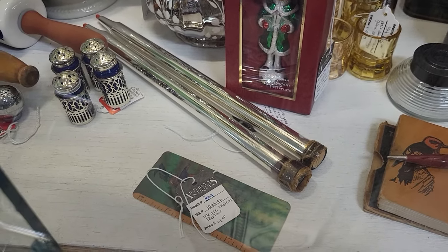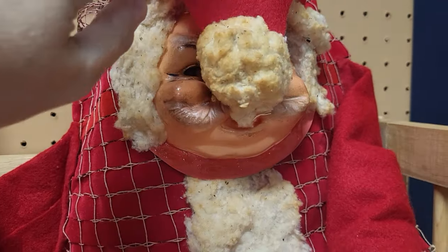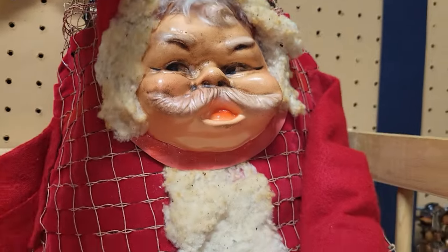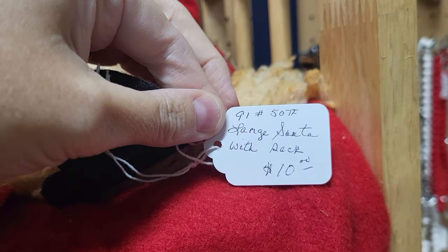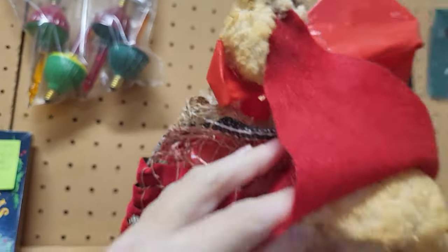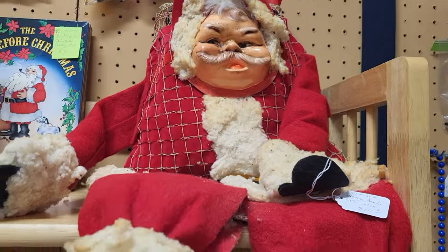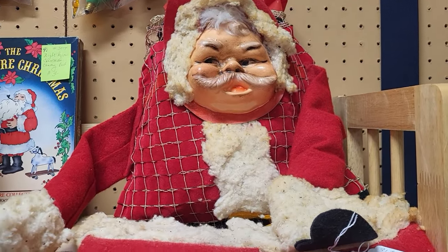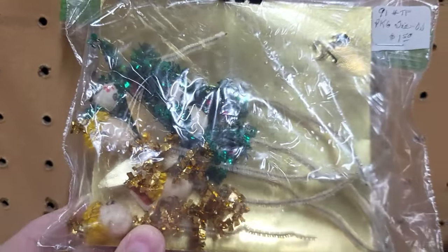I don't even know what this is supposed to be — oh, Santa! I really don't know what's going on. 'Large Santa with sack, $10.' So you've got an applied face and you're supposed to put gifts on the inside. I have never ever seen anything like that before and I don't know how I feel about it either, so I don't think I'm gonna get it — but I had to get him on film. I'll just buy this little baggie full of spun cotton little snowmen and angels — only a dollar fifty. Let's see if Michael might want these to craft with.